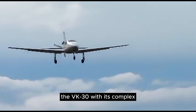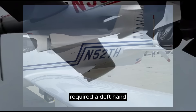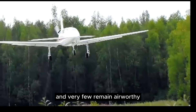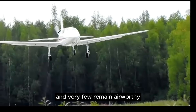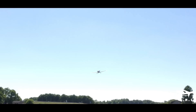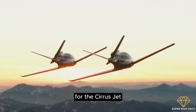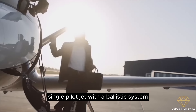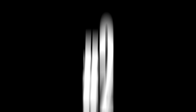The VK-30, with its complex curves and mid-mounted engine, required a deft hand and was certainly outside the realm of a novice builder. Sadly, many were lost in crashes and very few remained airworthy. The VK-30 was considered a commercial flop, but the lessons learned from its construction served as the basis for what can be considered the best general aviation aircraft in the last 20 years. It also served as the primary inspiration for the Cirrus jet, the first certified single-pilot jet with a ballistic system.